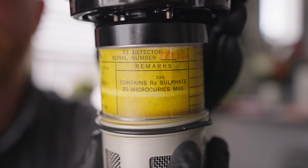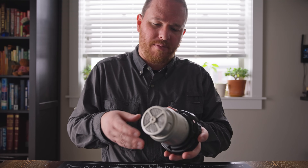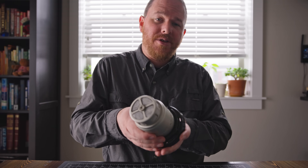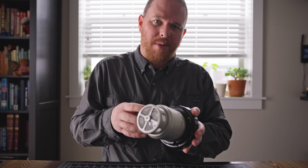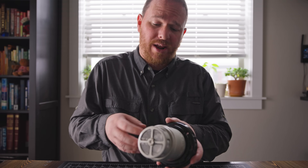That comes out to about 20 micrograms of radium-226 inside of the smoke detector. So this is considerably more radioactive because it has more radioactive material, and it also emits a lot of gamma radiation in addition to alpha and beta radiation.